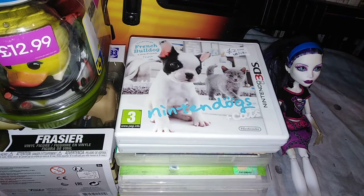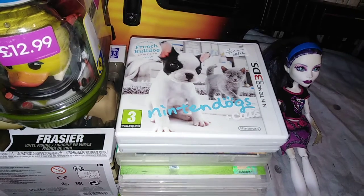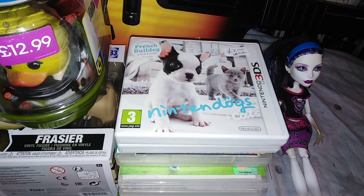Hi there, we are the Nerd Couple. I am husband, this is wife. Hello! If you're here for the first time, we buy, sell, collect retro, nerdy, gamey bits, etc.